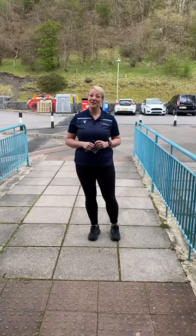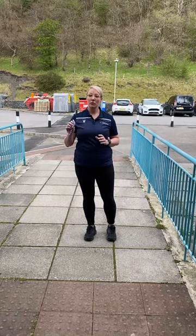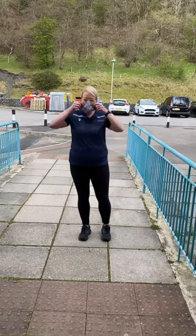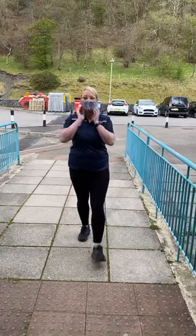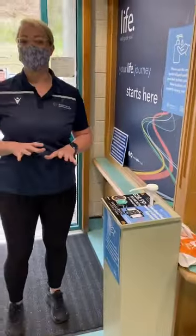Hi everyone, welcome back to Tradega Sports Centre. I'm just going to run through a few of the restrictions and guidelines that we have in place. First of all, before entry, we're just going to pop on your mask. If you then follow me through to the sanitising station — you'll see various stations around the building, please make every effort to use them.